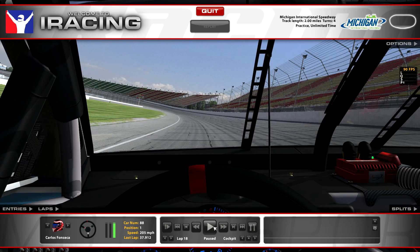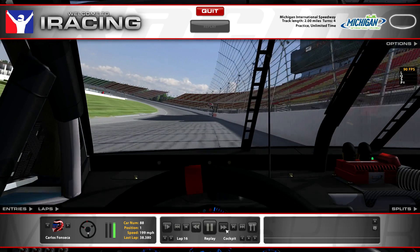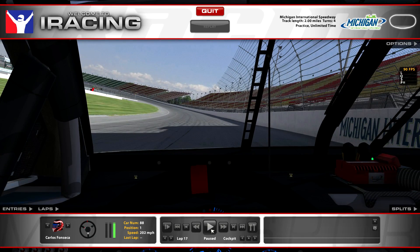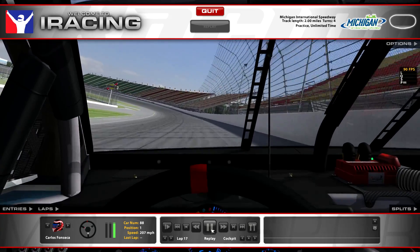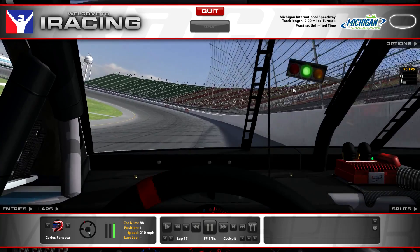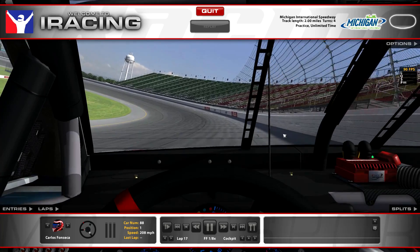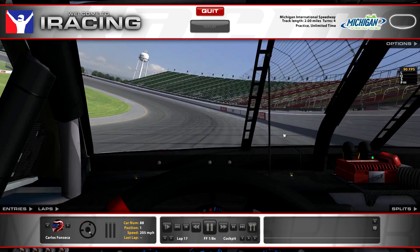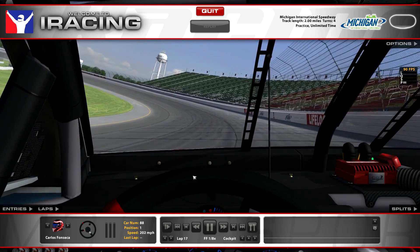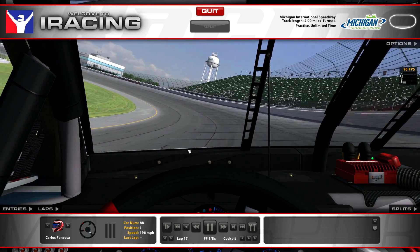That's a 37.9 — let's go look at how I did this. We're past the start-finish line here. I'm gonna slow, but once I get to the corner — you see the green light there, probably right where the SAFER barrier starts — I let up and just roll to the middle of the track. I'm usually above this seam here, going right to the seam.